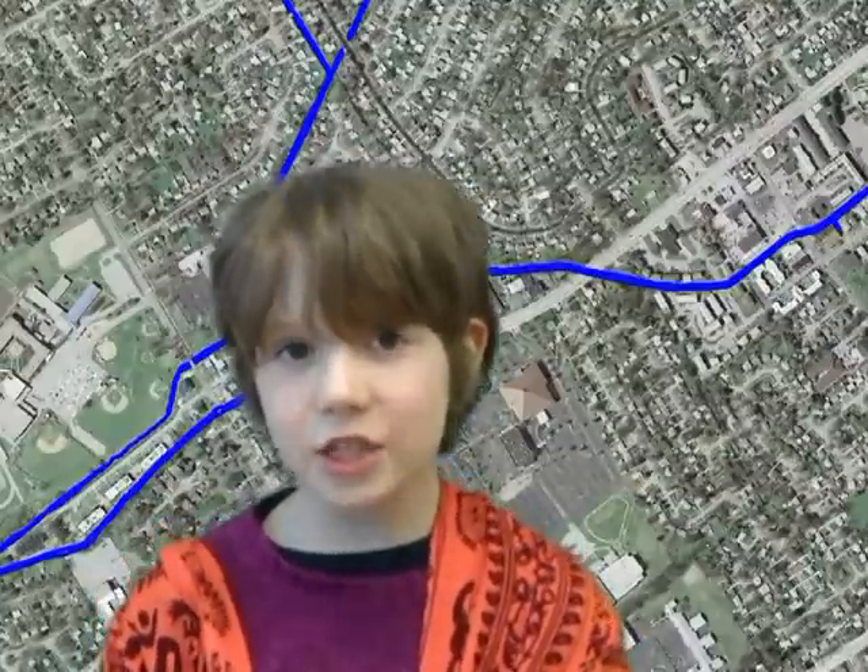One of my favorite things to do is to walk the banks of Beargrass Creek with my family, listening to the soothing sound of the creek and trying to spot fish and turtles. The Beargrass Creek watershed is beautiful, but it has a lot of challenges. 150 years of development, pollution, and channelization have led to a stream in trouble. We can't turn the clock back on a lot of that development, but there are some things we can do.